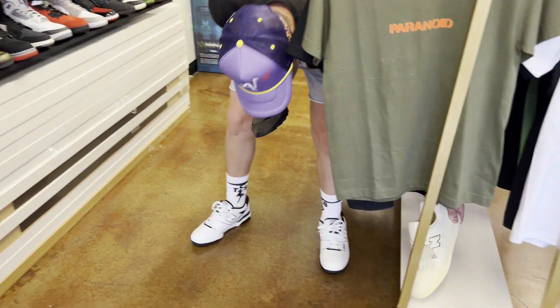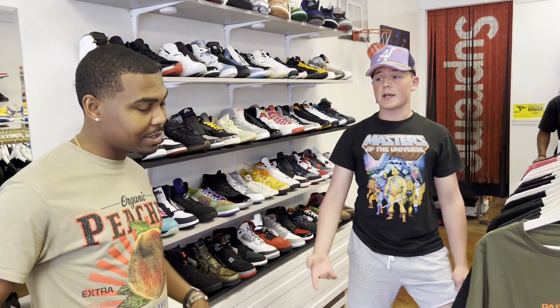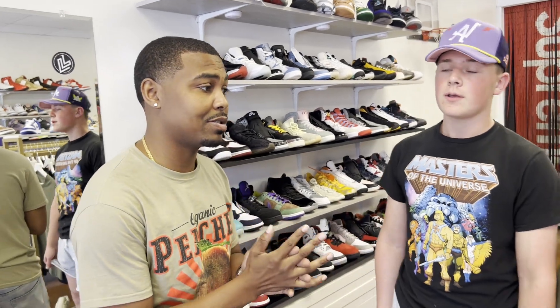If you're in Baton Rouge, they're located in Baton Rouge, Louisiana, right down the street from LSU. Great location — come holler at us and we'll take care of you. We have some really good stuff as you can see.